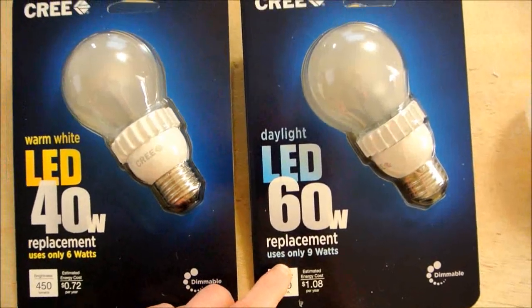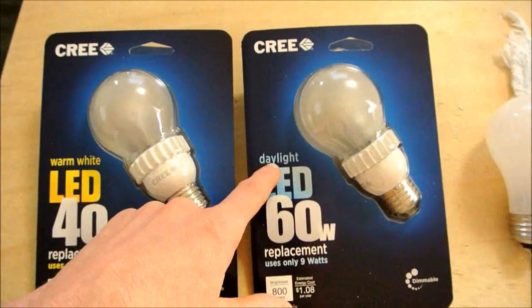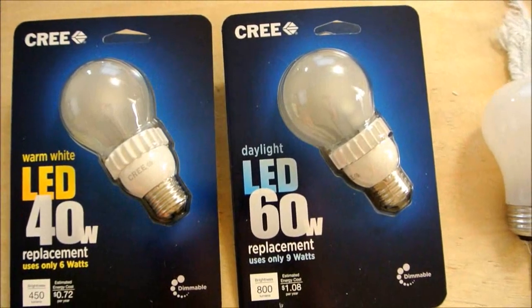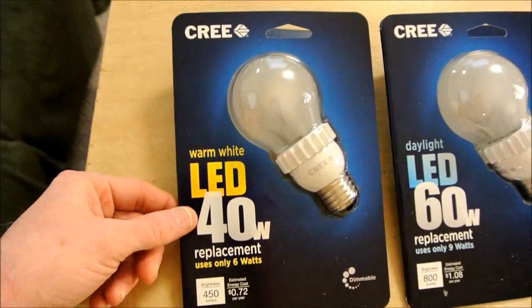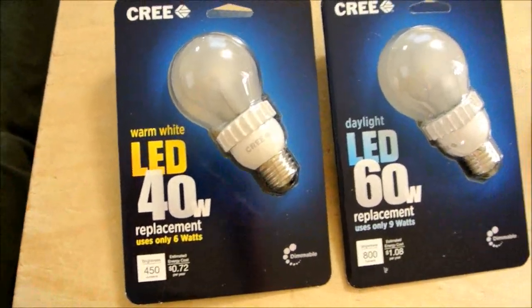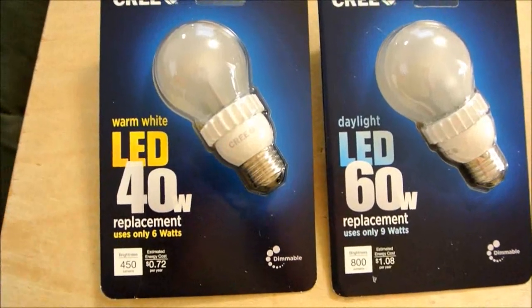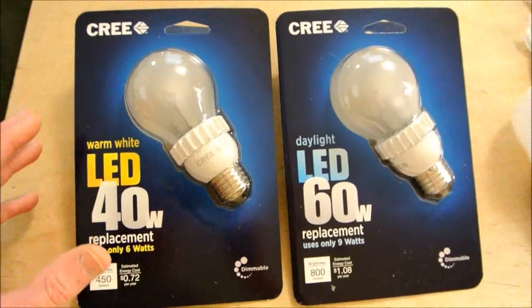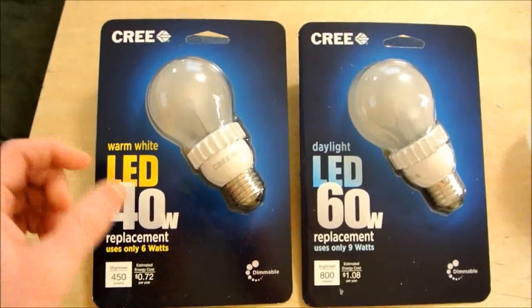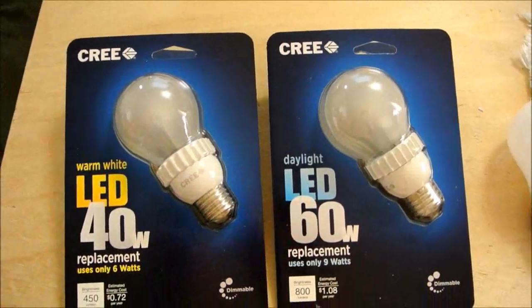So Cree's come in here and really cut the price significantly. The 60-watt daylight bulb is $14, the warm white is $13, and the 40-watt warm white is only $10. So for an LED bulb, that is a significant cut in price. They don't have the daylight version of the 40-watt, but they do have the daylight 60-watt and warm white 60, so you have three options.